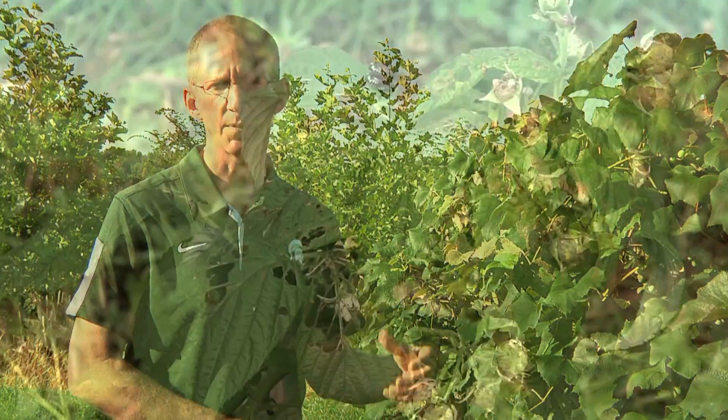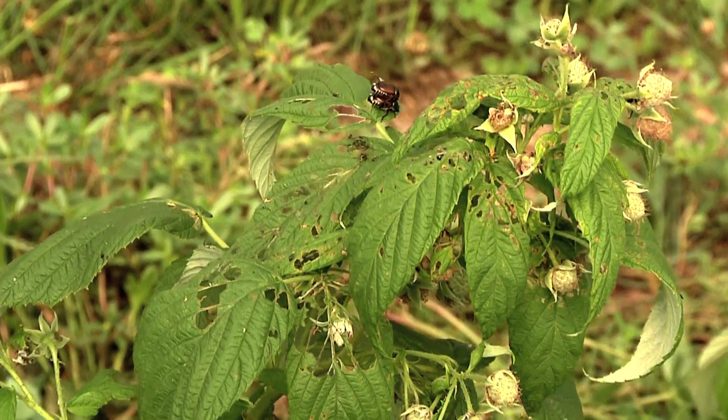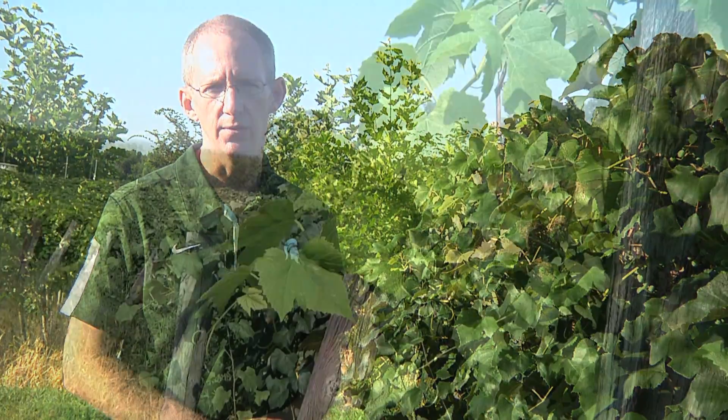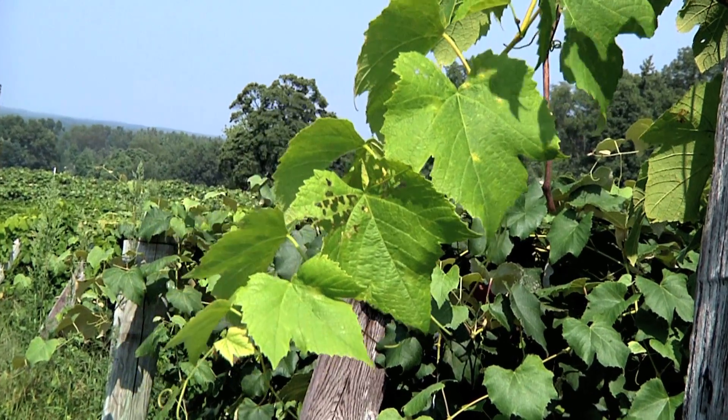This insect can reach really high abundance in areas where the landscape is suitable for it. If there's wild grape, raspberry, or blackberry, that gives it good host plants during the summer, and it can feed on over 300 different species of plant. And then if there's grass, which there typically is, and some moisture in the soil, it does very well too.